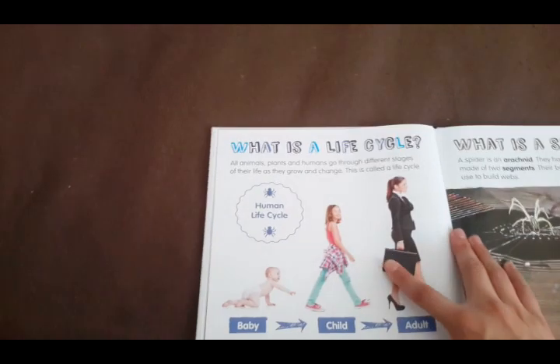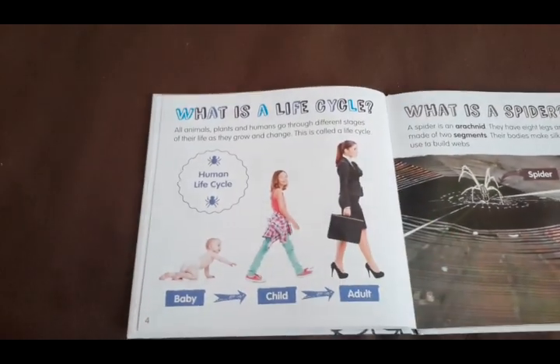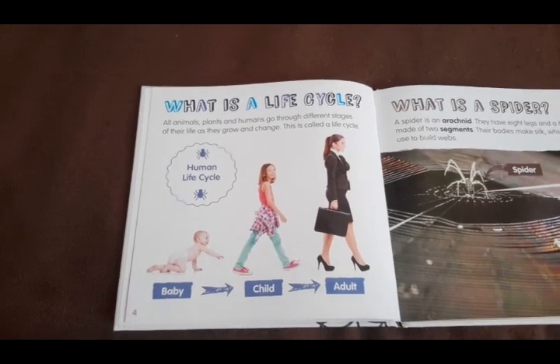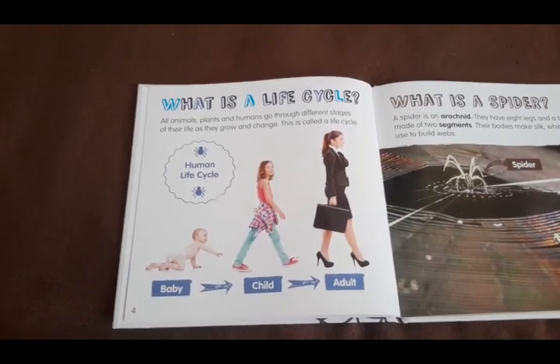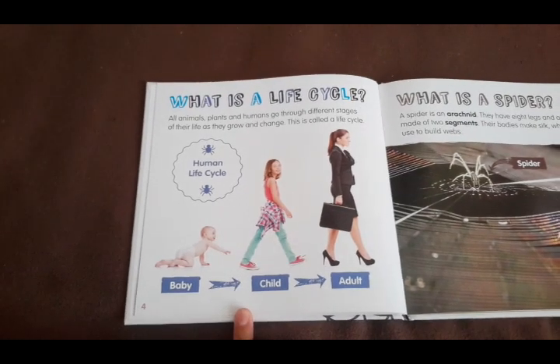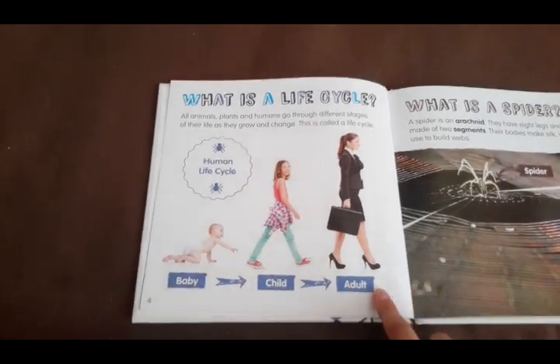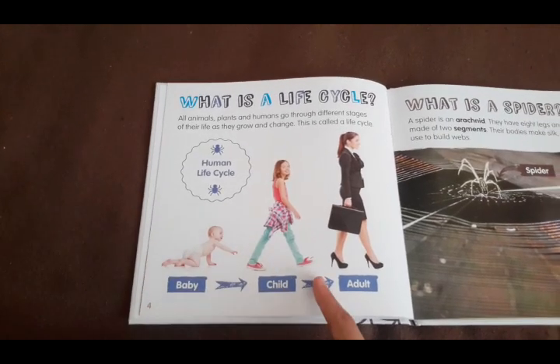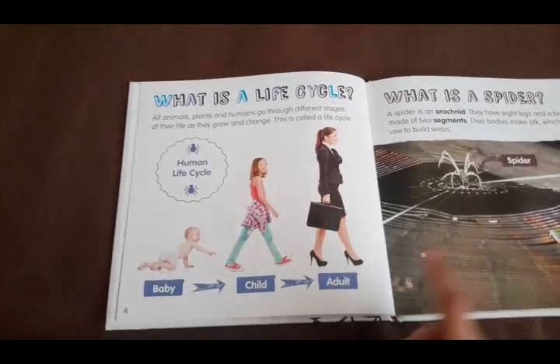So what is a life cycle? All animals, plants, and humans go through different stages of their life as they grow and change. This is called a life cycle. Here is an example of the human life cycle. We don't start as adults. We start as a baby, and we grow into a child and then an adult.